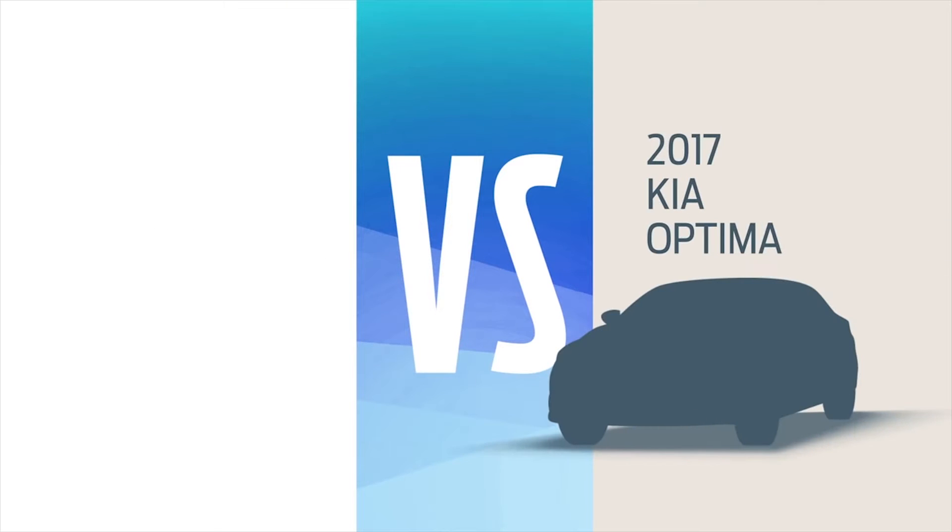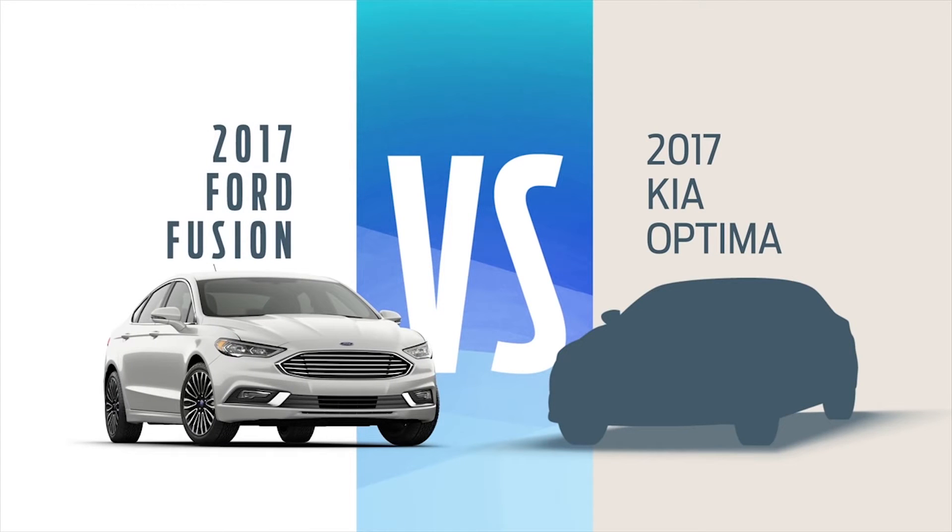Okay, here's the deal. You can buy that Optima and blend in, but why not get a new Ford Fusion and live a little?